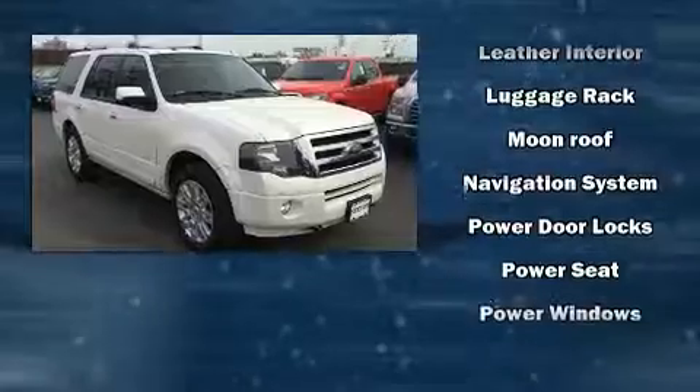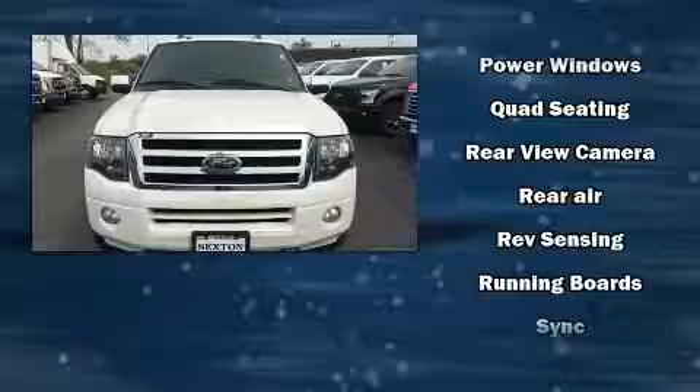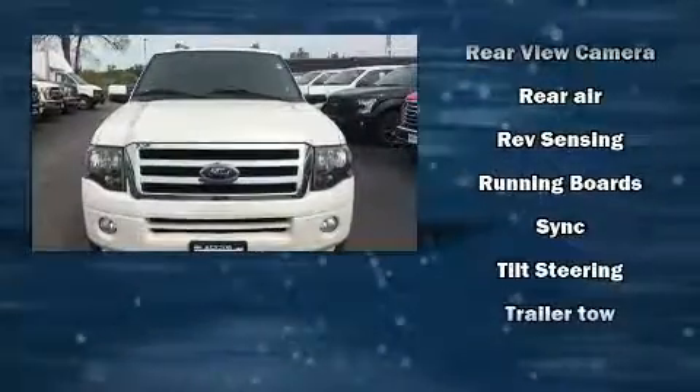Passengers are protected by various safety and security features, including brake assist, ignition disabling, and four-wheel disc brakes with ABS.